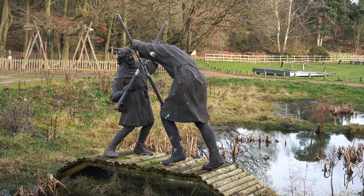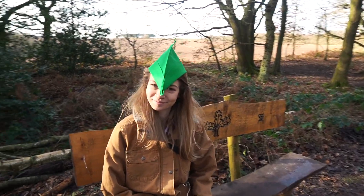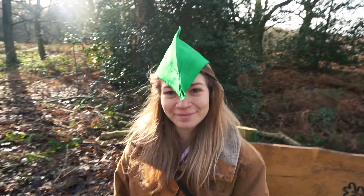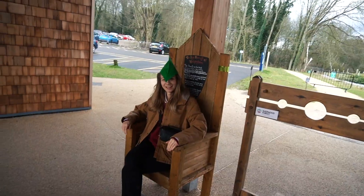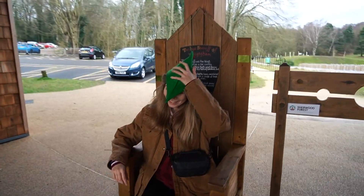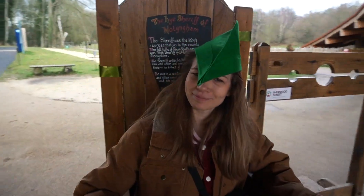So what a lovely morning out. If you're in Nottinghamshire do visit Sherwood Forest — it's only 20 miles from the city centre and you won't be disappointed. Has anyone out there already been there? What did you think of it? Thank you for watching and I'll see you guys soon. Bye!